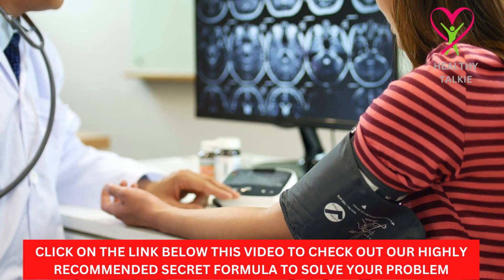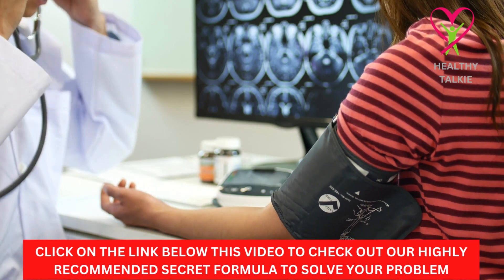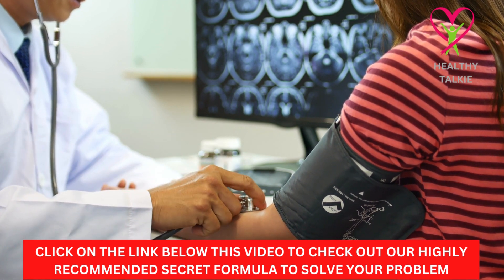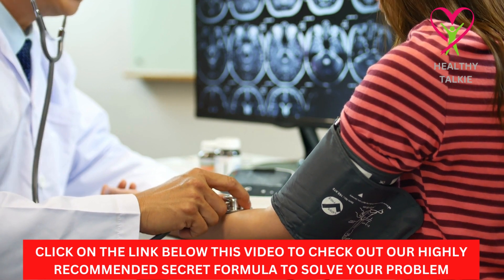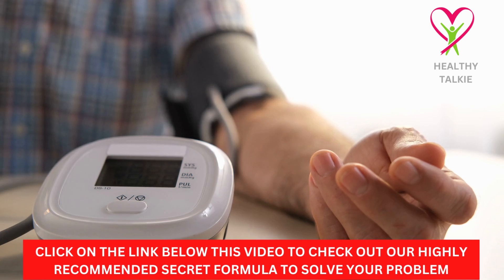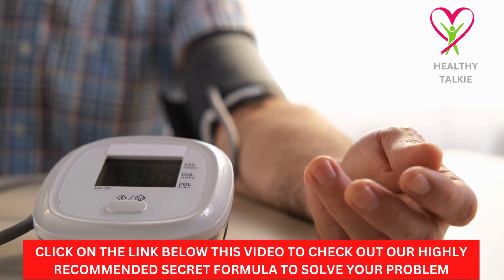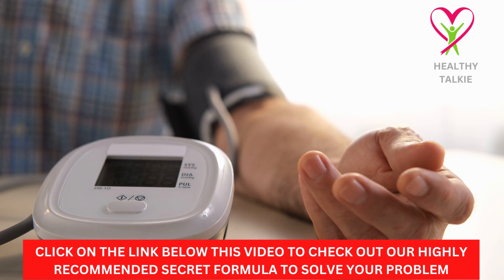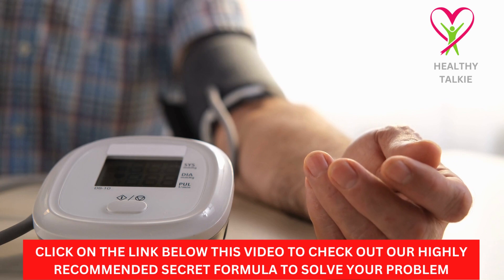Another good way to help lower high blood pressure is to do less of the other things that have been shown to cause it. Nicotine, which is found in cigarettes and other tobacco products, is one of these. It has also been shown that drinking too much alcohol raises the risk, so cutting back on alcohol will help lower your blood pressure, as will cutting back on how much caffeine you consume. Exercise has also been shown to help a lot with lowering high blood pressure, but you should always talk to your doctor or a medical professional before starting a hard exercise program, since the wrong kind of exercise could make your symptoms worse.